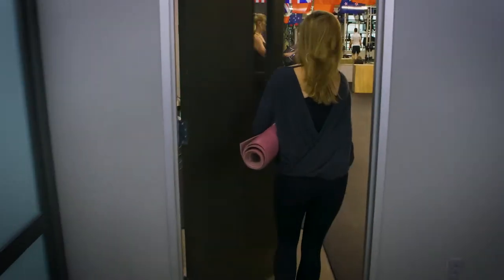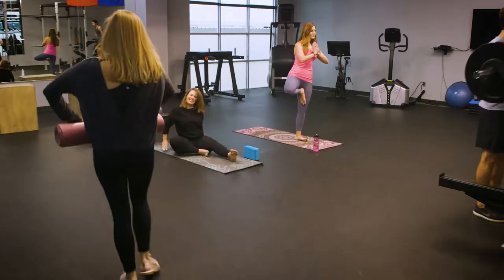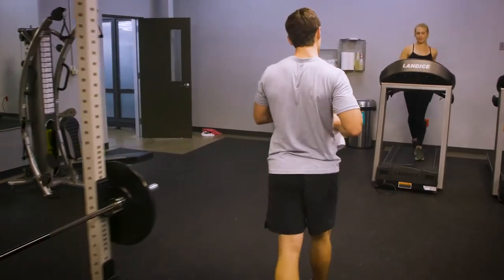The on-site gym helps us stay fit, burn off energy, and meet our health goals. We provide yoga classes, fitness training, and wellness challenges to keep everyone motivated and engaged.